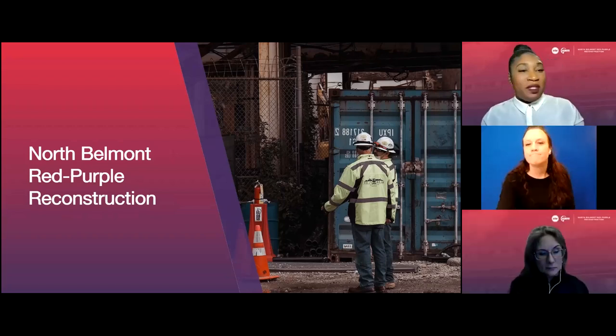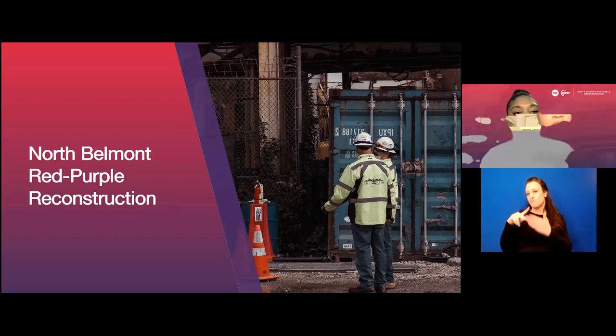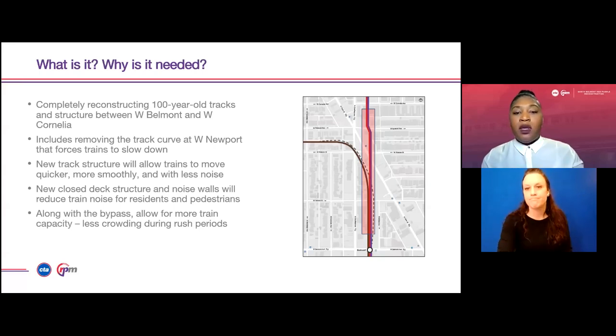My name is Mikkel Williams. I'm a project manager for CTA, and I primarily focus on heavy structural and civil elements on the RPM project. This work for the north mainline tracks consists of the complete reconstruction of foundations, columns, and track work from approximately just north of Belmont to north Newport. Additionally, we will also be performing rehabilitation work from approximately Newport to Cornelia. This rehabilitation work will include a combination of new structure, structural repairs, and replacement of existing structural members.